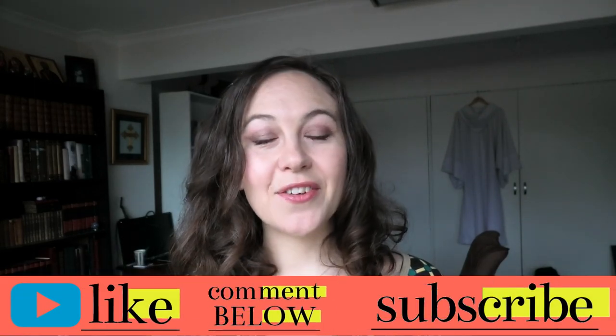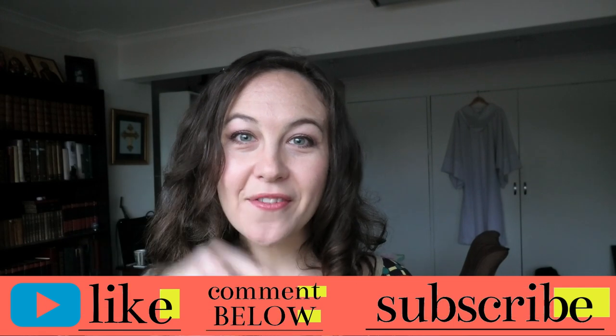As always, if you liked this video please like it, remember to subscribe and hit the little bell button to get notifications when I post, which is every single week. Please feel free to leave a comment — I try to respond to all of them. That's it for me. I'll see you next Thursday. Bye!